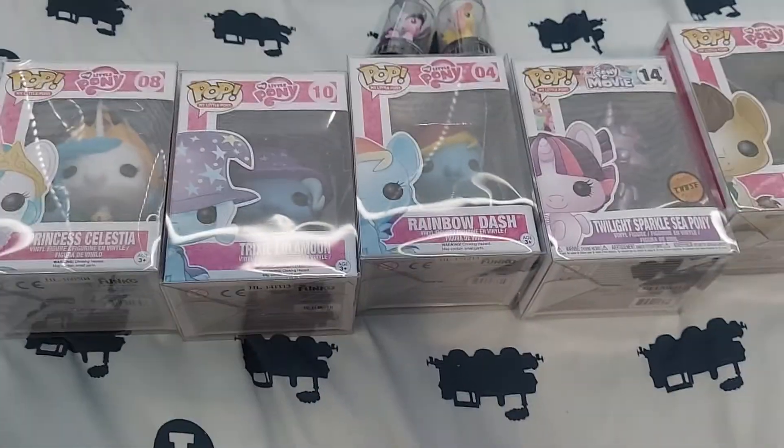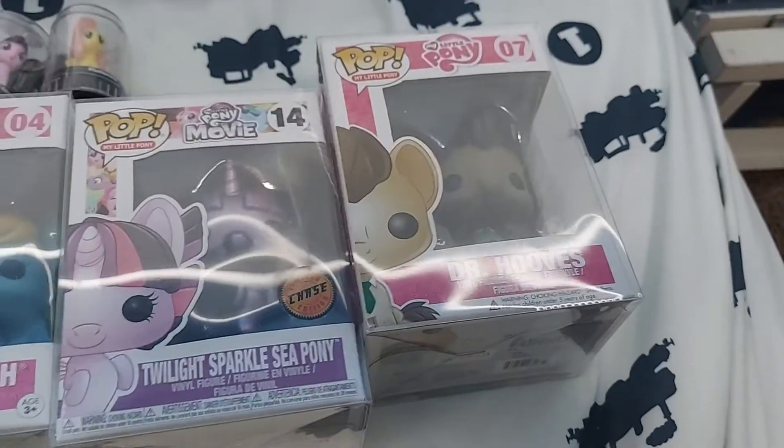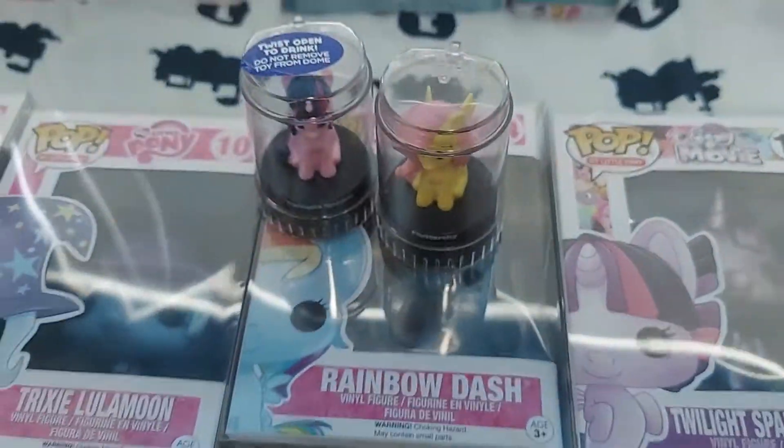Now for my boxed items — I have five, or really six, Funko Pops: Celestia, Trixie, original Rainbow Dash, Chase Sea Pony Twilight, and Dr. Hooves. And then I have Sea Pony Rainbow Dash, which is over on my Funko shelf.